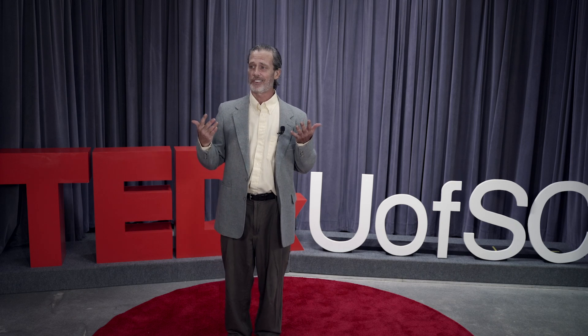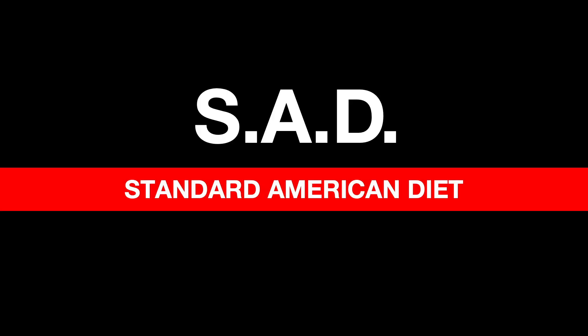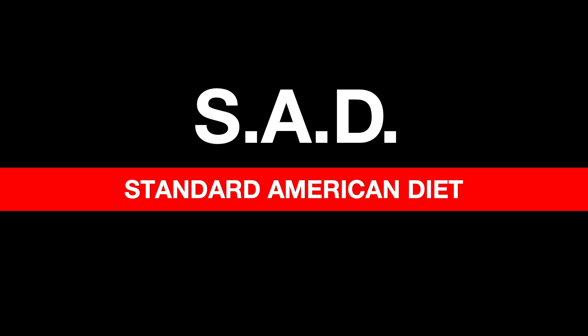After only two weeks on the standard American diet, the South African cohort had worse dysbiosis and worse inflammation. So compelling is the entirety of the data that we now call our standard American diet by its acronym — SAD. Literally, a sad diet.